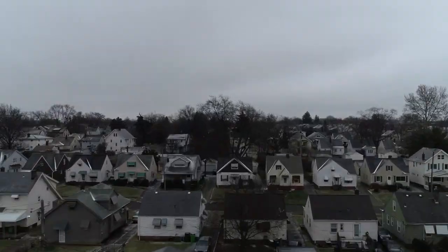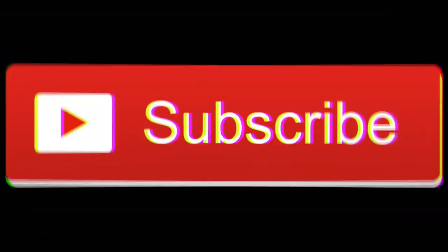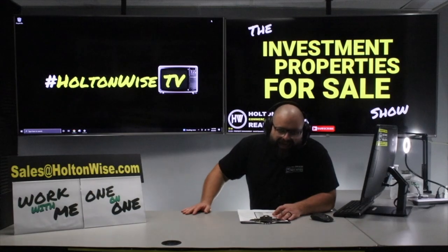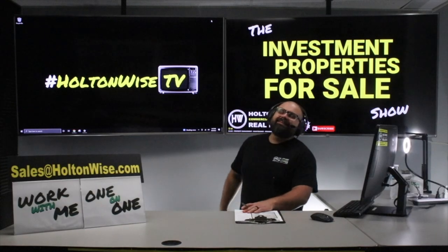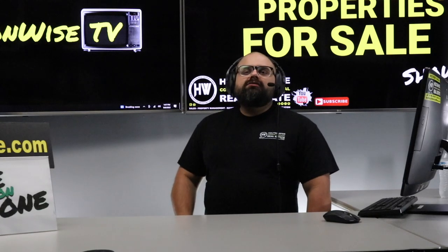Welcome to the Investment Properties Sales Show, focusing on selling at or above list. We are going to provide you guys with complete transparency and education. We take you to the video tour and give it to you straight — Cleveland, Ohio, y'all: the place where you can get multi-family real estate for pennies on the dollar when comparing it to other markets.